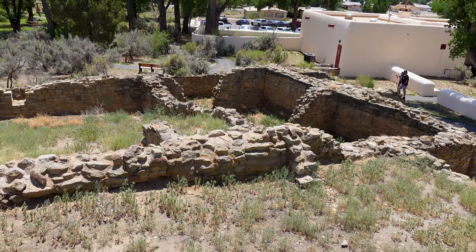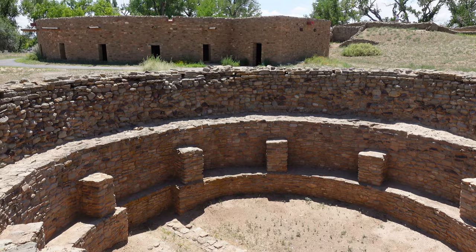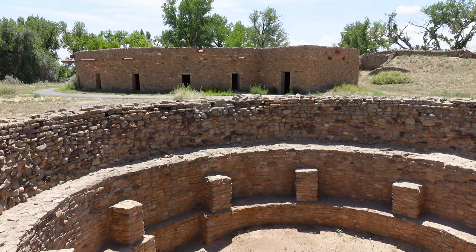Or if you're like us, Aztec is the perfect pairing with a trip to Chaco to supplement your visual understanding of ancestral Puebloan great houses.